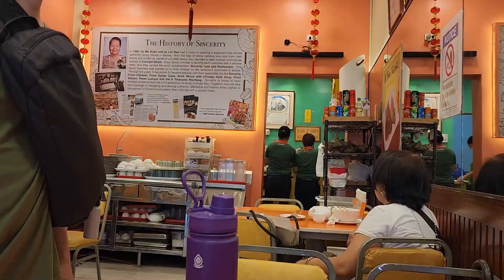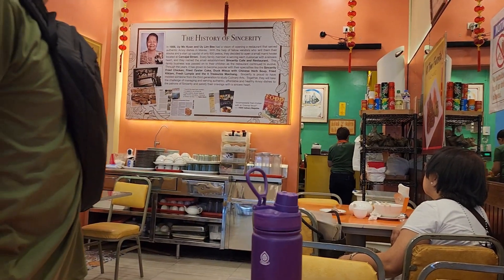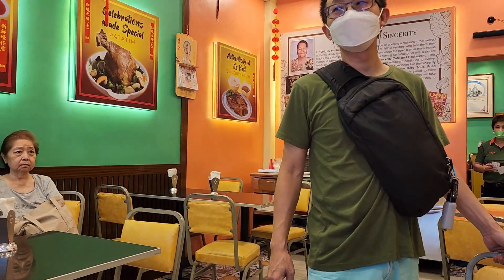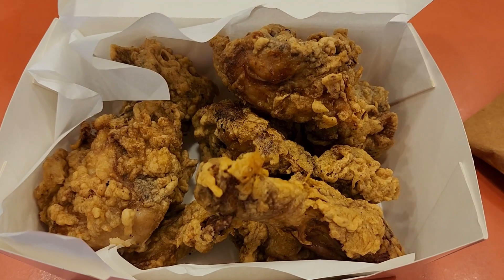Let's now head over to Quintin Paredes Street, where you will find Sincerity Restaurant. They're famous for their fried chicken.